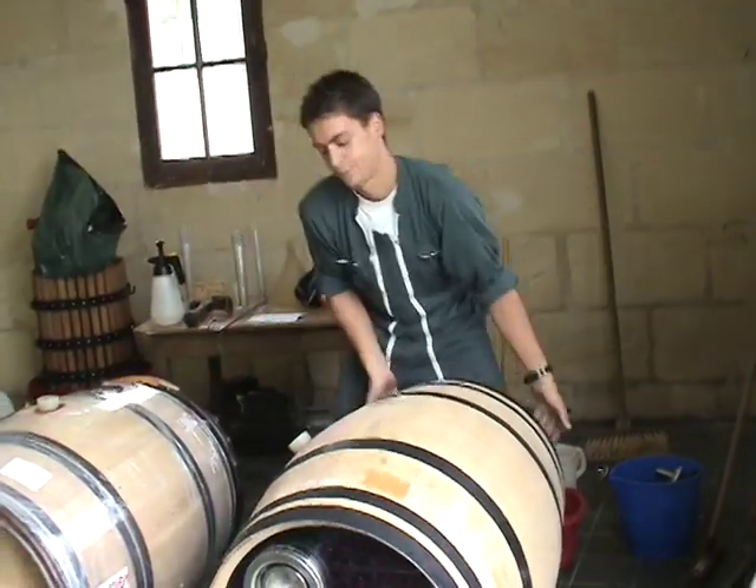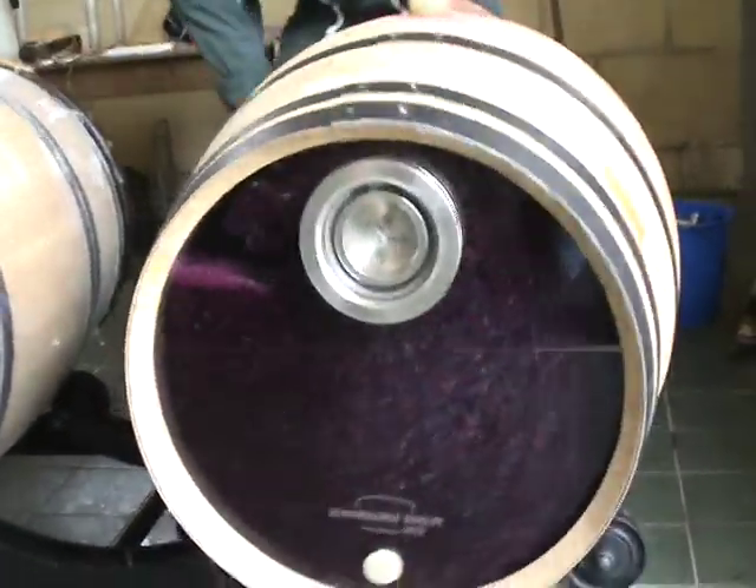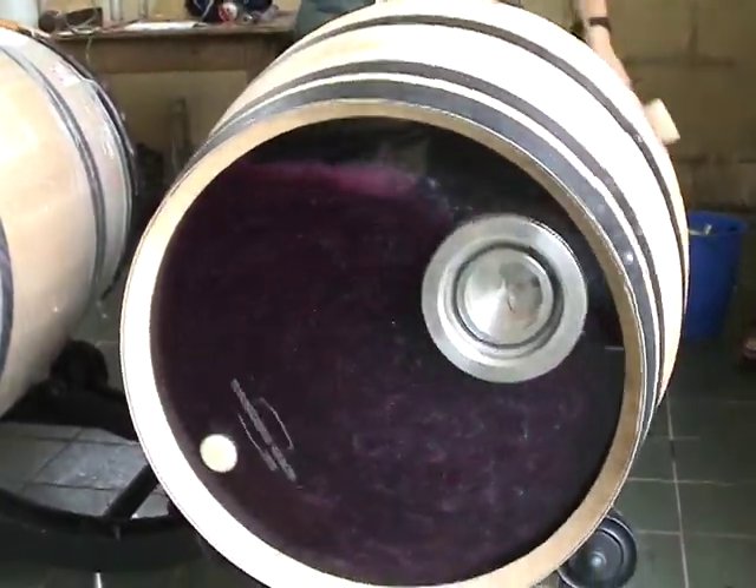My friend Cédric here is going to demonstrate that. He first sets the bung, which at that time had a special screw in it to keep it from falling out, and he rolls the barrel.